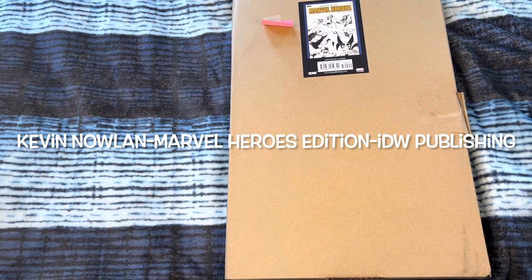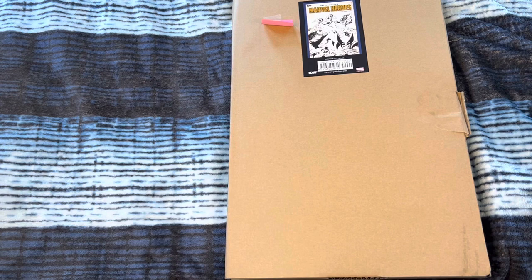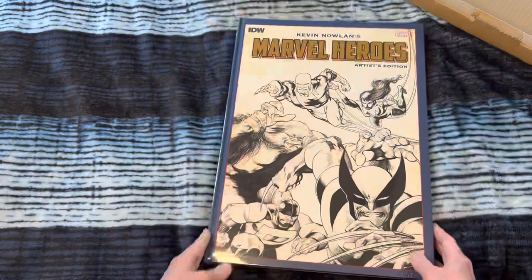Hey guys, how's it going? Michael Troy here. I'm so excited for this one today. It is a surprise — I knew this was coming eventually, but I didn't know it was going to be today. I have not laid eyes on this, so I thought it'd be fun to do an unboxing. We are looking at Kevin Nowlan's Artist Edition Marvel Heroes from IDW. It is going to be so sick. Check out this freaking Alpha Flight cover. It is amazing.